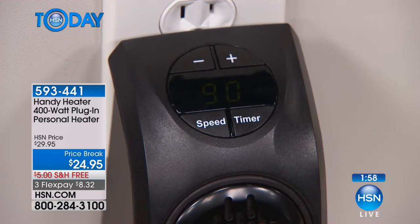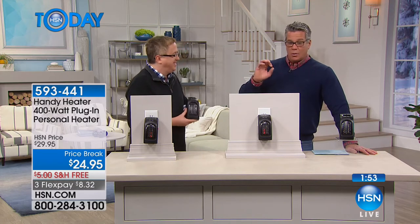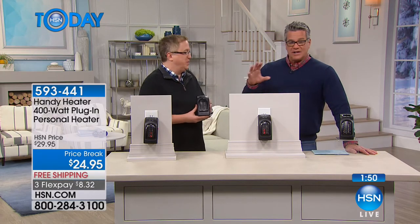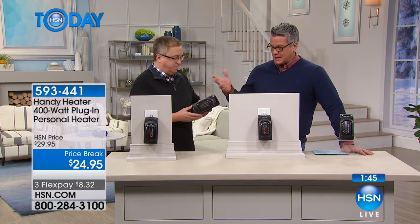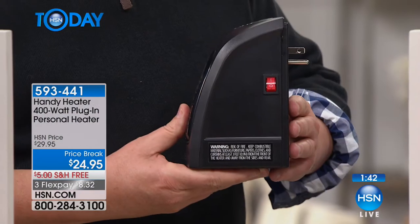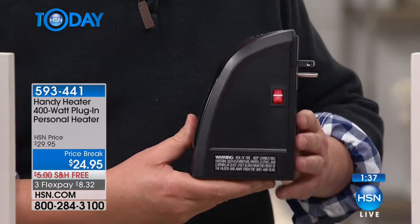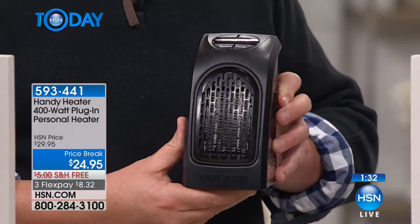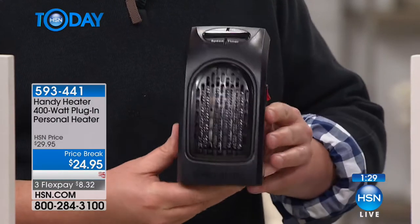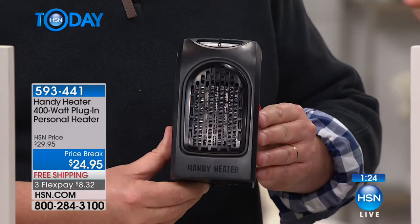It's only $8.32 on flex pay. Nobody likes to be cold. My mom — she's in her 80s now — around her mid-to-late 50s something changed and she felt much more cold all the time. She wouldn't ski like she used to. You put one of these between her and John's chairs when they watch TV and now they've got that extra heat.